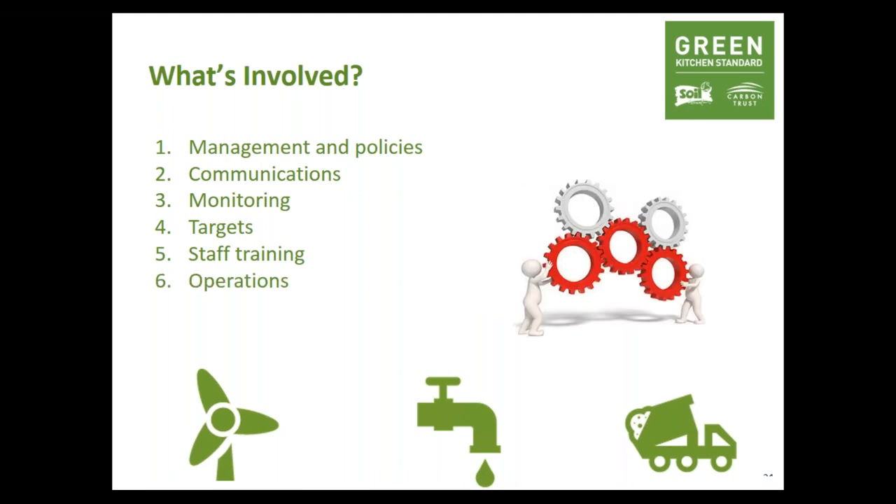In the operations section, you can score points for lots of positive actions: free drinking water, no pre-bottled water on hospitality menus, recycling facilities for staff and customers, energy and water champions, switch-off policies, and maintenance of equipment. This section will give you many good ideas and initiatives to help build up points for the Green Kitchen Standard and further reduce your resource use.